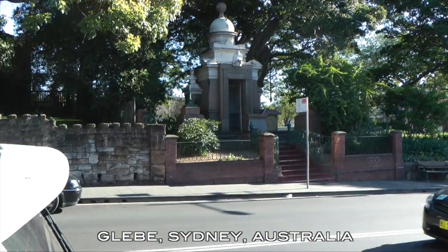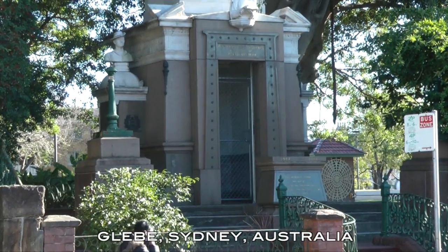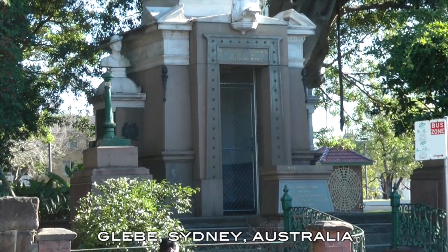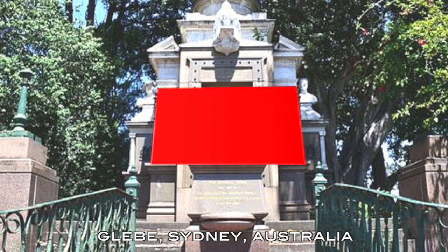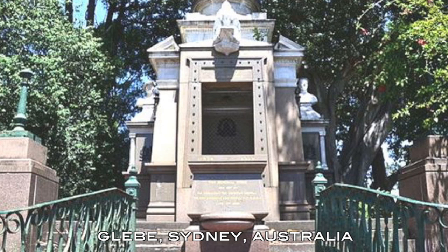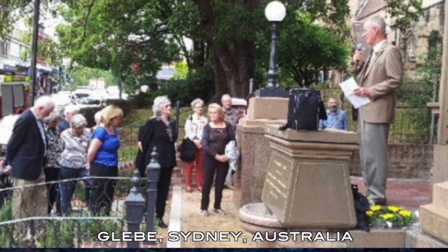Yesterday I was walking by the War Memorial in Glebe, and first of all I noticed the doorway there. But on further look you can see the trapezoidal form within the building structure, and you can also see it within the altar there. So a lot of trapezoidal imagery within that War Memorial.